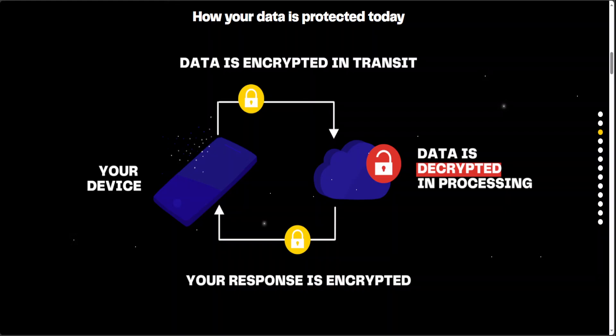With data encrypted both in transit and during processing, everything you do online could now be encrypted end-to-end — not just sending messages — and that is very beneficial. Thanks to homomorphic encryption, you can use your favorite online services without revealing any of your personal data. From your point of view, the service doesn't change. You can use it as you always have, but from the server's point of view, everything is encrypted. No company, government, or hacker can ever see your data.